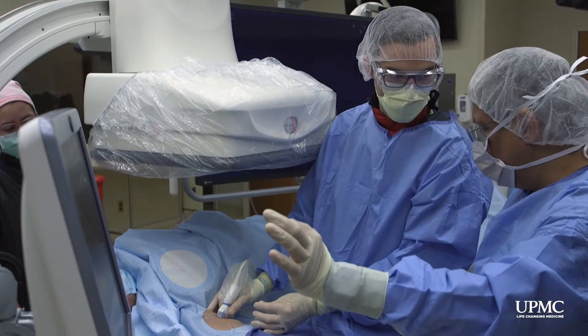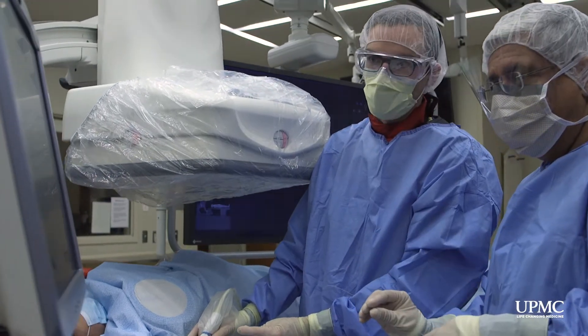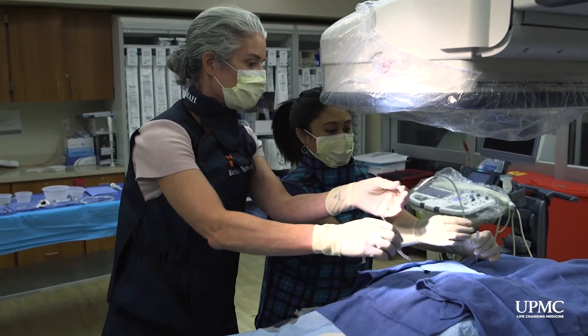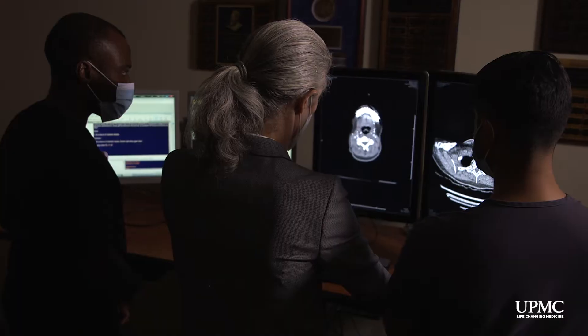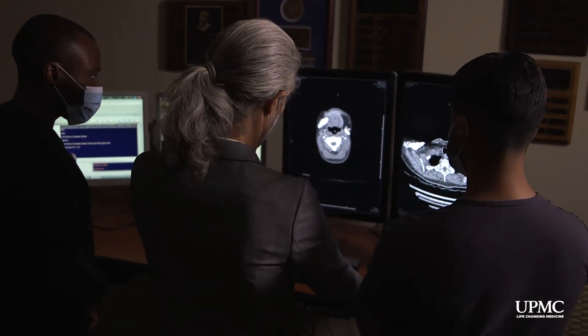Hi, I'm Nick Amister, the Program Director for the Integrated and Independent IR Residency Programs at UPMC and the Associate Program Director for the Diagnostic Radiology Residency Program. We are very excited to take this opportunity to show you our program. At the core of any great interventional radiology program is a great diagnostic radiology program, and UPMC hits a home run with this.